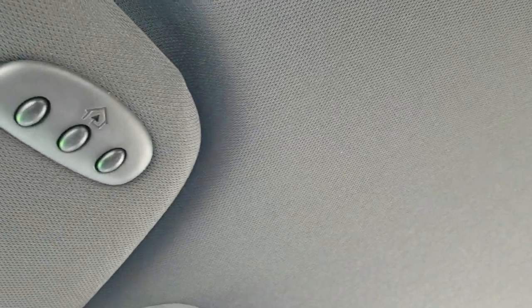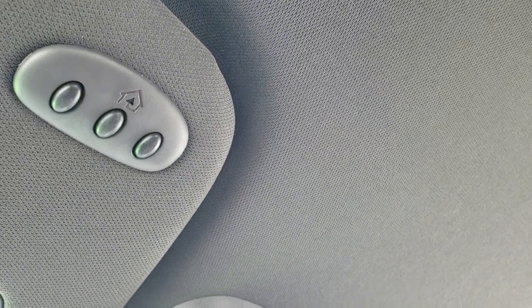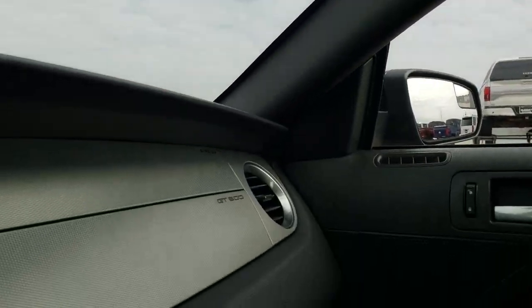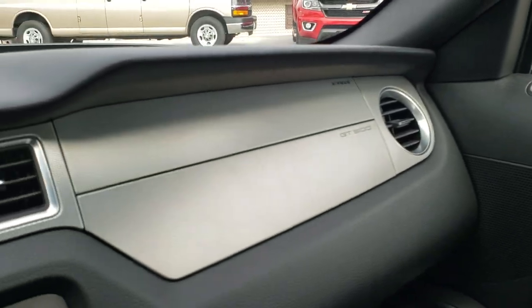It does have the HomeLink buttons for your garage door, security systems, and lighting systems, and you do get map lights up there. You can see the dash is in excellent shape as well.